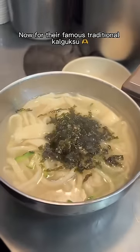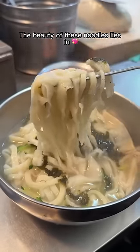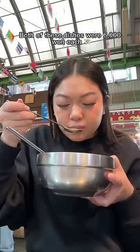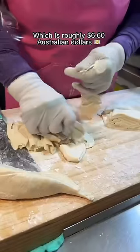Now for the famous traditional kalguksu, which are Korean knife-cut noodles. The beauty of these noodles lies in their different thicknesses and textures. They glide right into your mouth and have such a beautiful chewiness. Both of these dishes were 6,000 won each, which is roughly $6.60 Australian dollars.